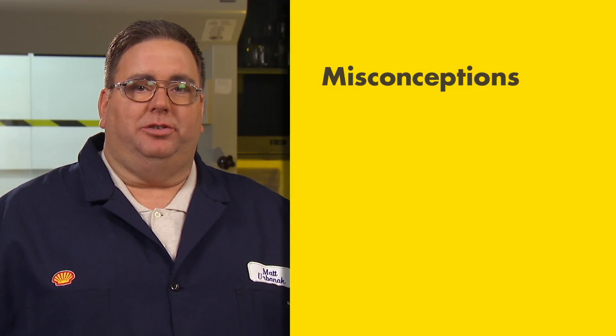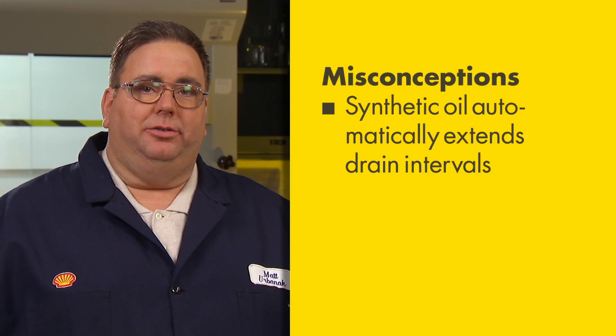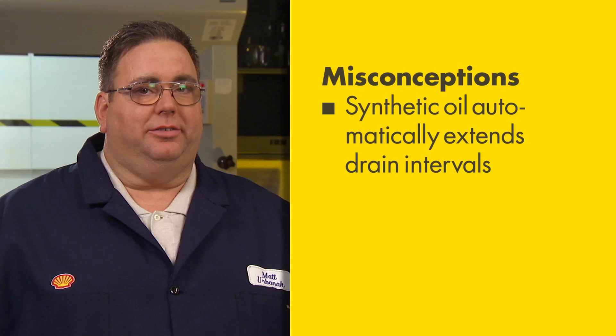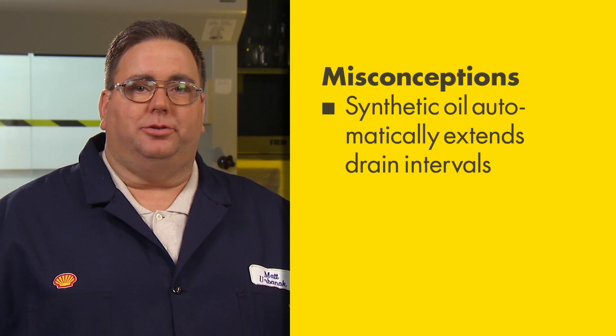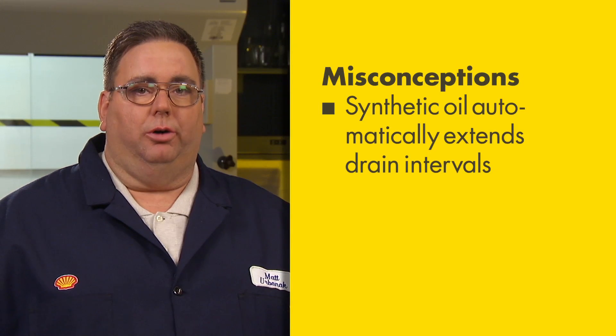There are some common misconceptions about synthetic engine oil that you should be aware of. One is that using synthetic oil will automatically extend your oil drain intervals. The truth is there is no guarantee — driving conditions and your OEM recommendation for oil drain interval are what determine when you should change your oil.